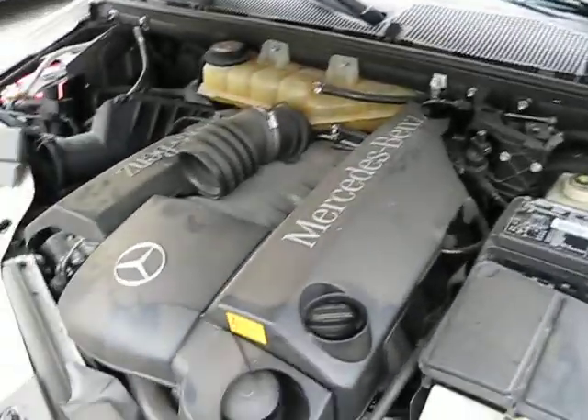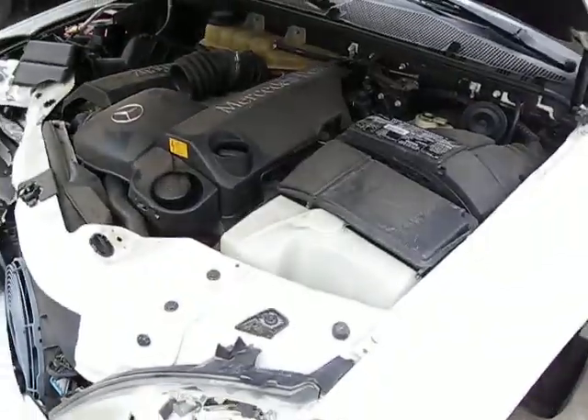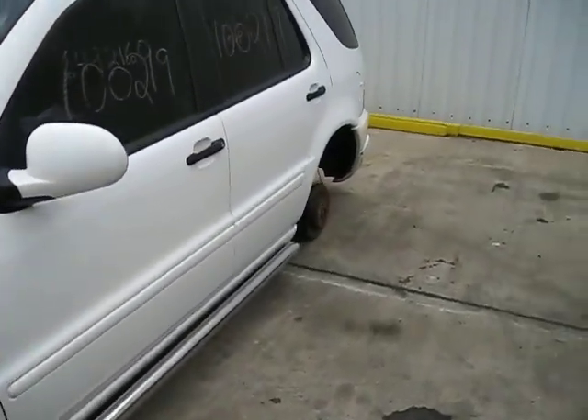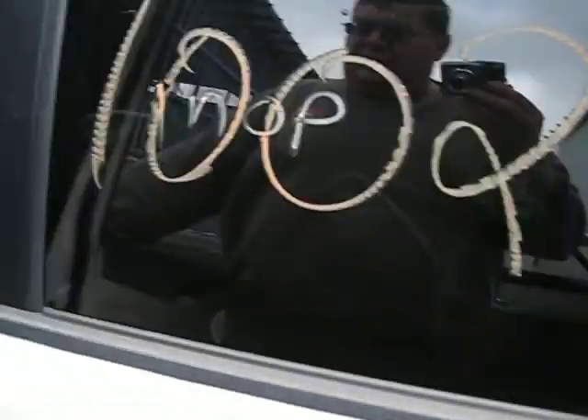It has a 4.3 liter California emissions engine. It also has an automatic transmission, cruise control and anti-lock brakes. The vehicle is also all-wheel drive. The production date of this vehicle is February of 2000. The vehicle currently has 120,000 miles.